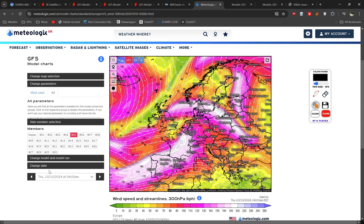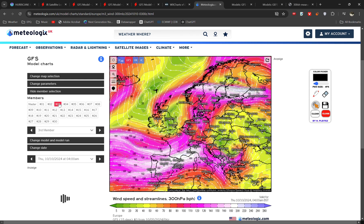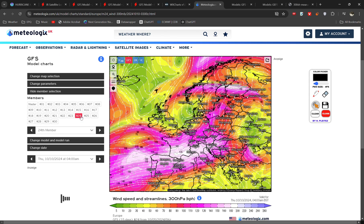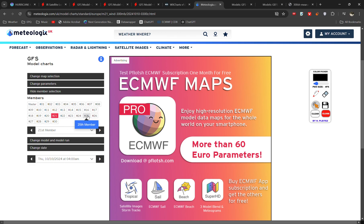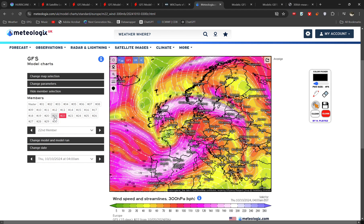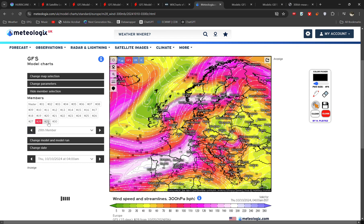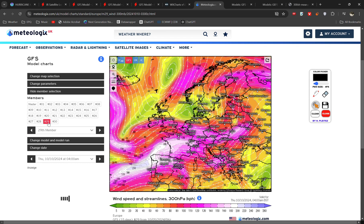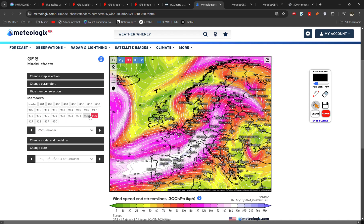Looking at other ensemble members — checking numbers one, two, and 23 or 24 — they are actually all showing a fairly strong segment on that northern end. But running through these, you really do get the idea of how different the jet stream is. All of these scenarios have a different pattern, a different orientation. And because the exact orientation is so crucial to having very rapid deepening, it's just really hard to say when, how, and what kind of deepening is going to occur.